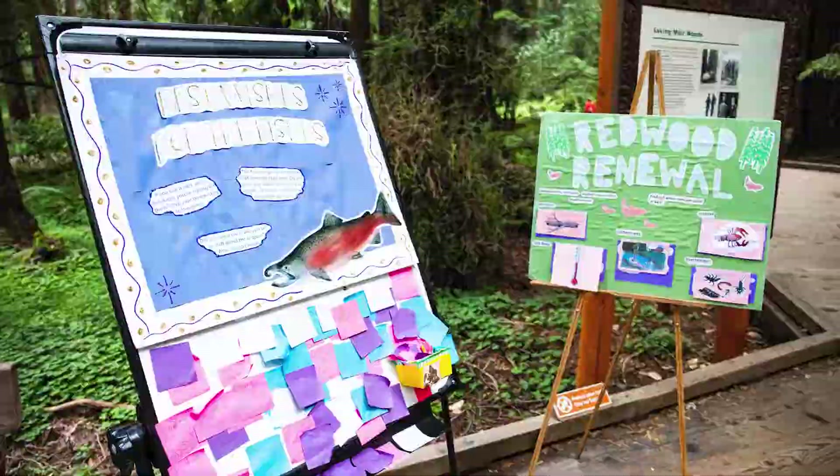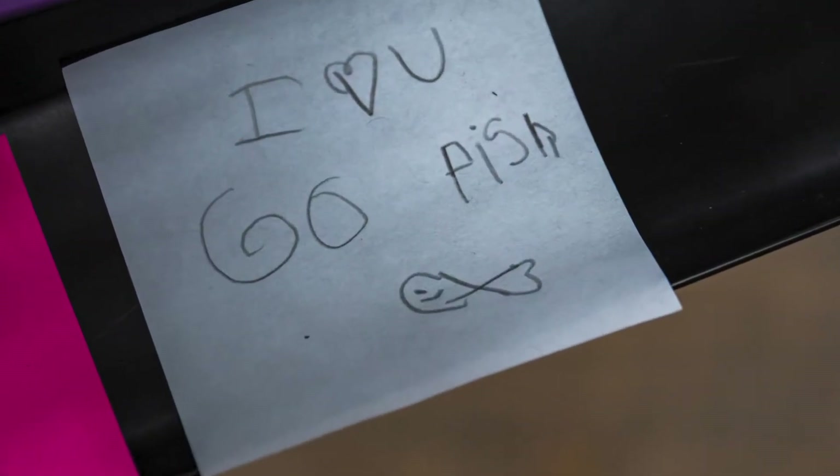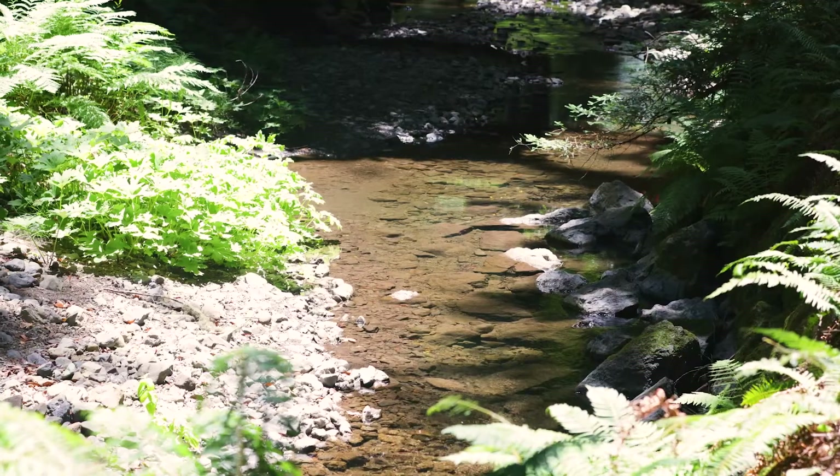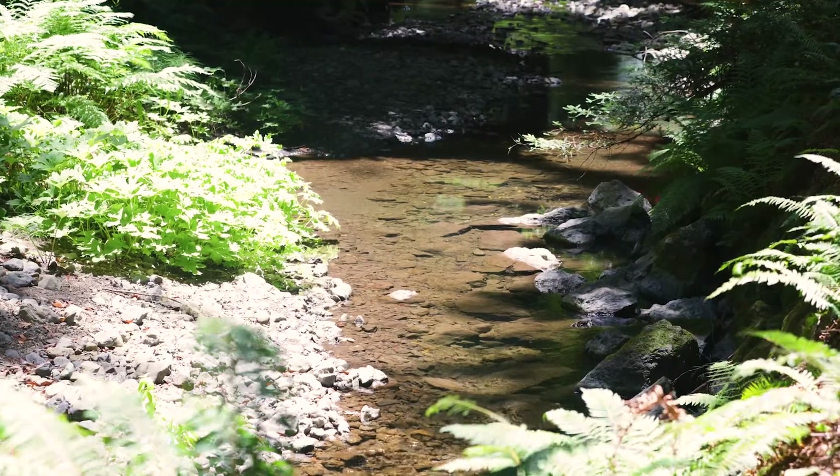Our hope for the future is a thriving Muir Woods, where we can continue to welcome visitors to see these beautiful majestic trees, to see fish return to Redwood Creek, and to continue to connect with their National Park Service lands.